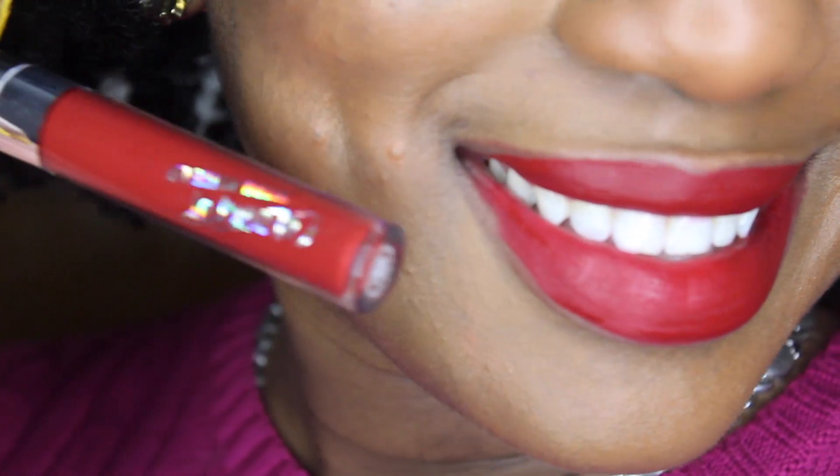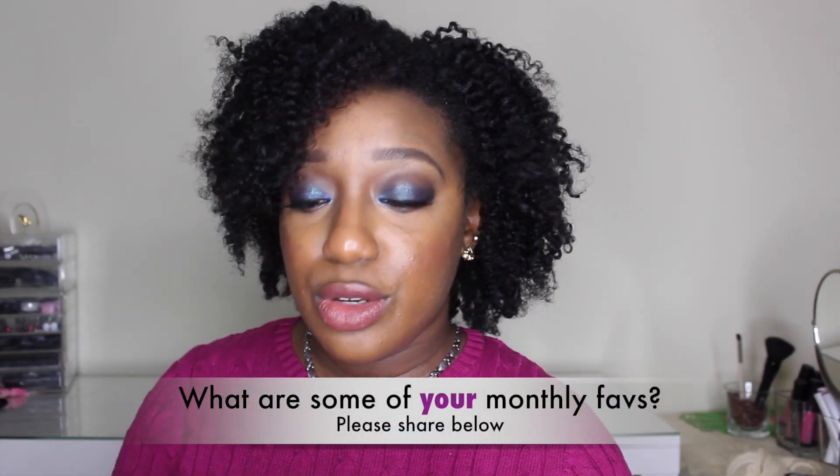I could not mention lip products without going back to ColourPop. The first color I have here is Avenue and LAX — these are also perfect colors for the fall, winter, and holiday season. I love the EOS bomb but lately it hasn't been enough, so I had to go back to my holy grail from high school days: Blistex. If you live in a climate where it's really harsh and cold, get this product — it does a very good job keeping the lips moisturized and smooth.